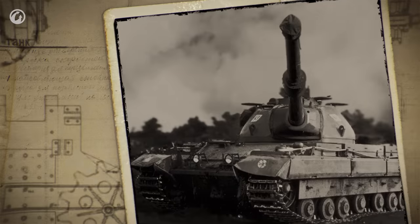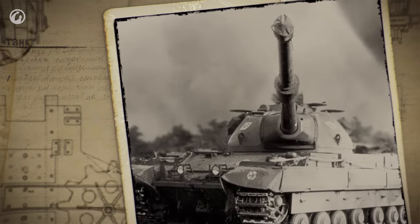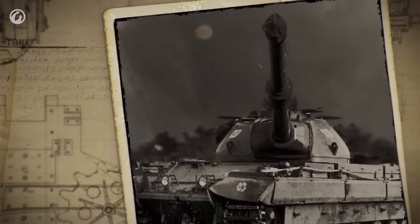In addition, this vehicle had a very low silhouette, which was typical of Soviet vehicles. In comparison, the British Conqueror, with a similar weight, stands 9.8 feet in height. The Object 279 stands slightly over 6.5 feet, which meets the standards of modern tanks.